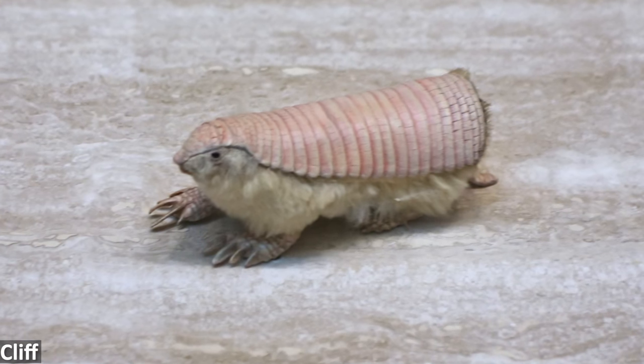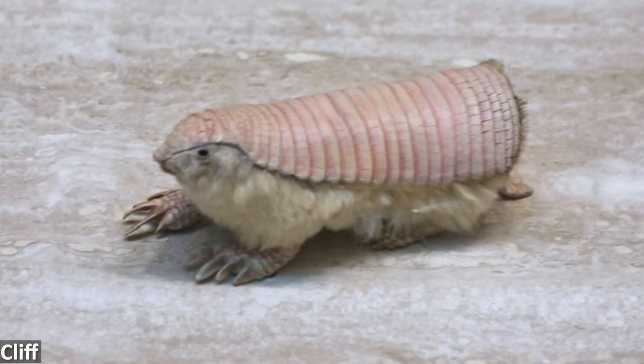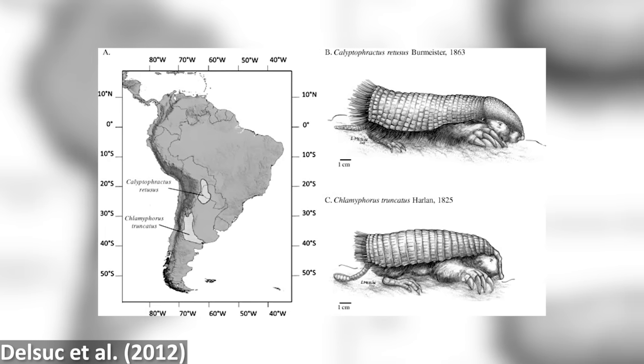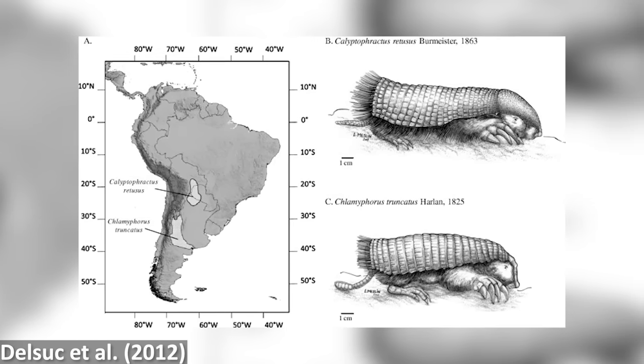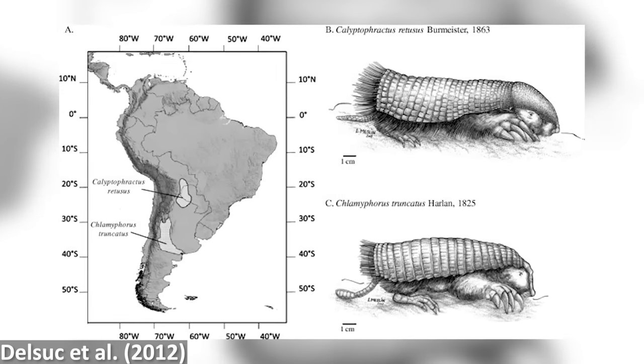The greater and pink fairy armadillos themselves diverged from one another around 17 million years ago, which also happens to be around the time of a major marine incursion onto the South American continent. Since today the greater fairy occurs in regions to the north of a major river basin, and the pink fairy has a separate range to the south of the basin, it's possible that this marine incursion actually resulted in the splitting of their ancestral population into these two distinct lineages when they became cut off from one another by higher water levels. So mammals have turned into mole-like creatures on numerous occasions, and considering how generally small and delicate the bones of such burrowing animals are, and therefore how unlikely they are to become fossilised, it seems unlikely that we'll ever be able to find all of the times that things evolved into moles.